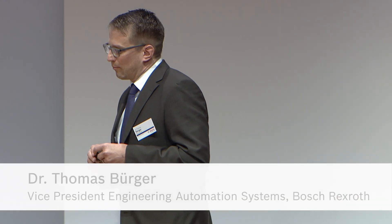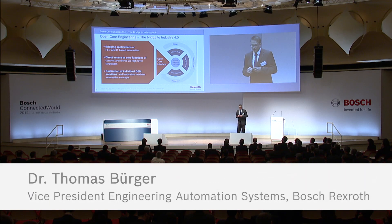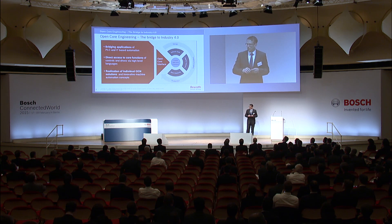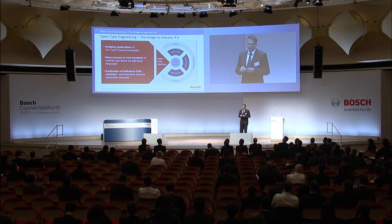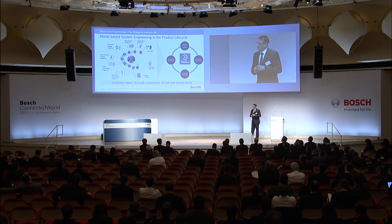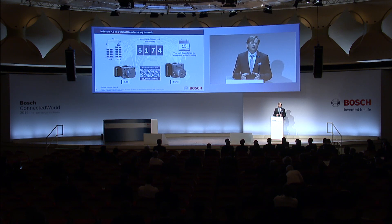The most important part of Open Core Engineering is the red triangle you can see right here — the so-called Open Core Interface, where we open up our control and drive devices and open up functions to our customers. For a bottling machine, the goal was to reduce time to market by combining the existing system engineering tool chain with an add-on of Open Core Engineering — bringing it down from nine to three months.